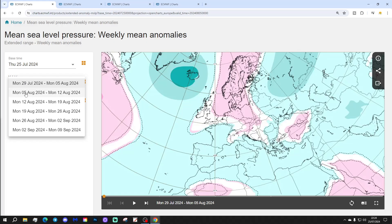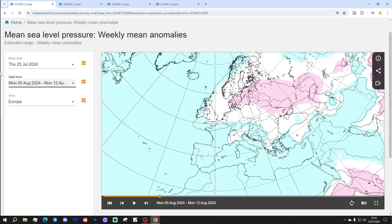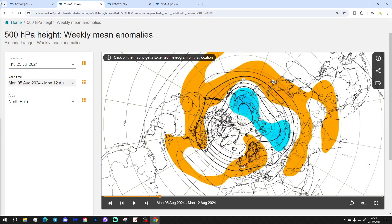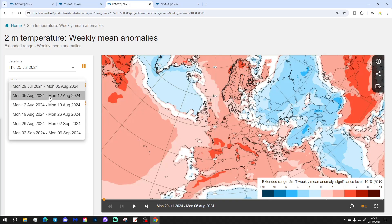Let's go to week two — this will be the 5th to the 12th of August. Instead of a broad pattern, we have high pressure perhaps retreating a little bit more towards the east and all across Europe. Lower pressure may be getting a bit closer from the Atlantic. But looking at the 500 millibar height, that still looks pretty anticyclonic with above average heights across central, northern and western portions of Europe.